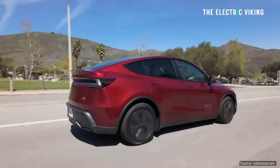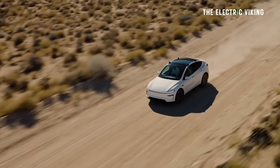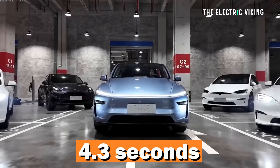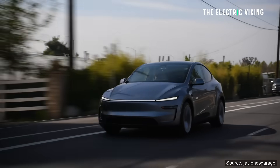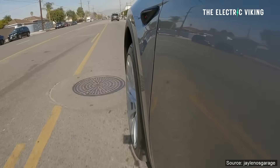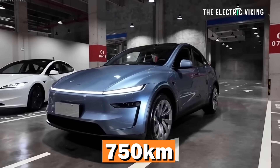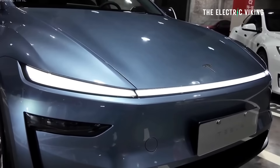The Model Y long range also gets a massive boost in performance. It was doing 4.8 seconds before, 0 to 100. It's now 4.3 seconds — that's a legitimate performance SUV, a very fast car. That puts it very close to the Model Y Performance. Here's what Tesla said: 'Model Y long range all-wheel drive version. Range is further improved — 750 kilometer ultra long range makes long distance travel a piece of cake.'